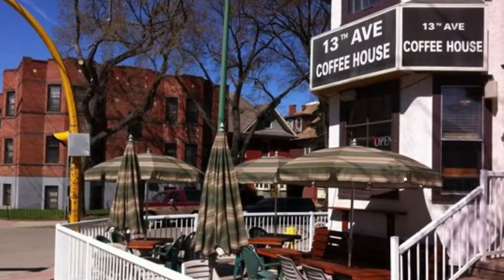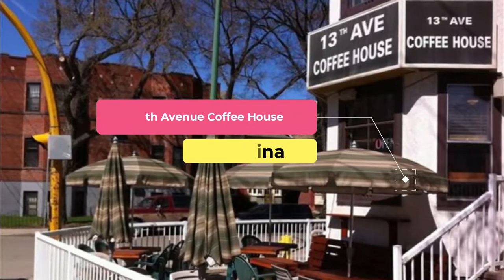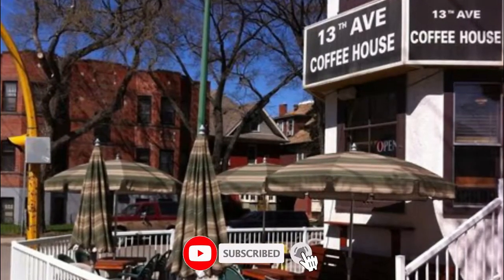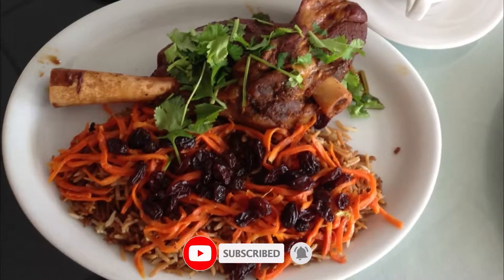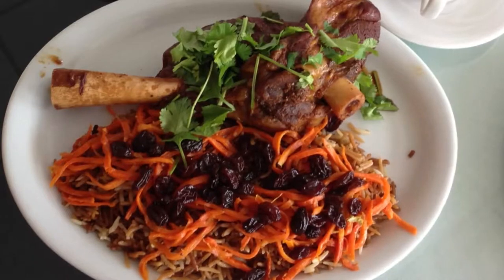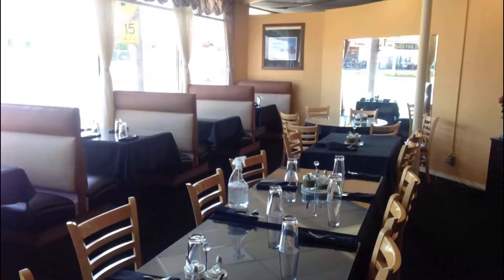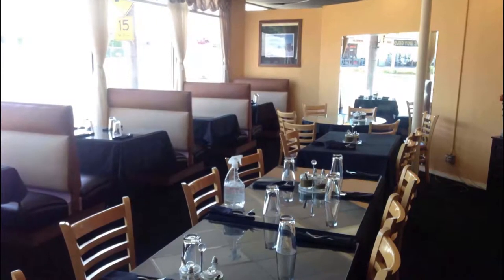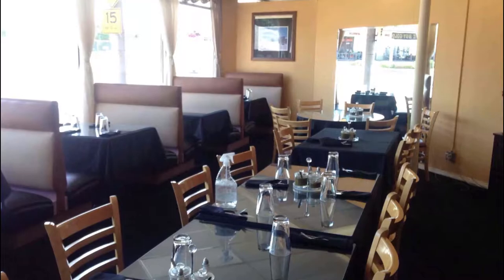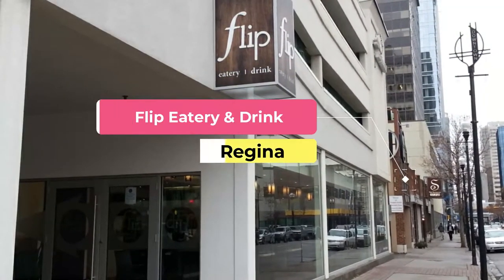Number one: 13th Avenue Coffee House. Tucked inside a charming renovated house, 13th Avenue Coffee House is a friendly spot perfect for an espresso made with locally roasted beans. This cafe also serves a selection of sweet and savory items, everything made fresh each day. Go for the wonder bowl — cottage cheese, strawberries, coconut and pecans dusted with cinnamon and drizzled with maple syrup — or try the cathedral veggie burger.